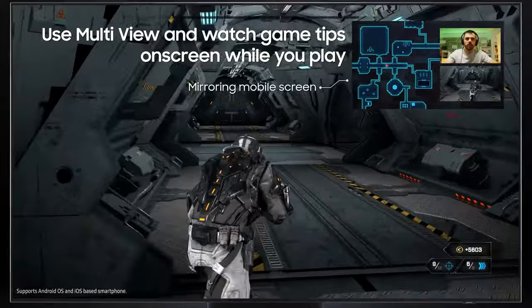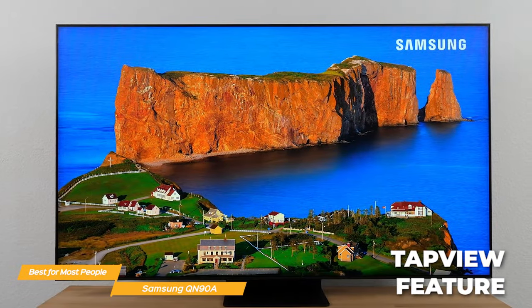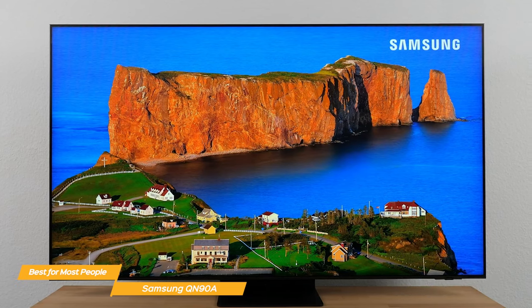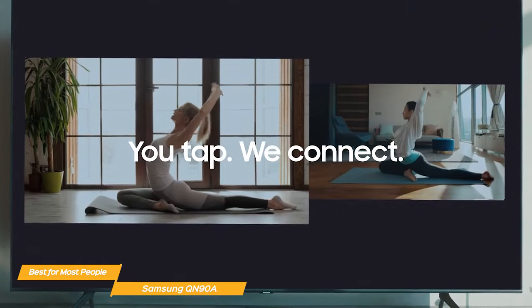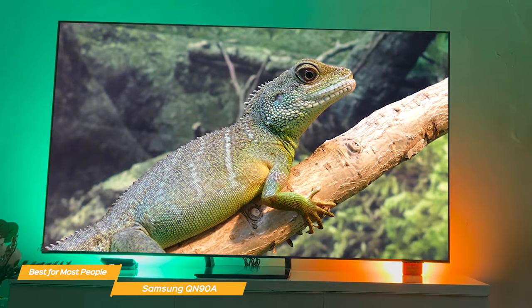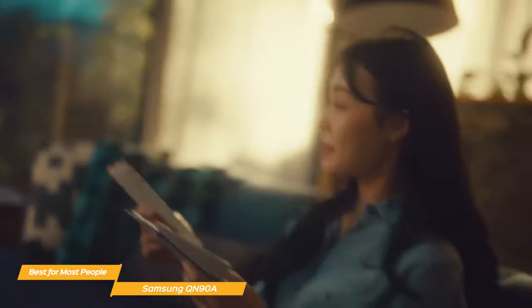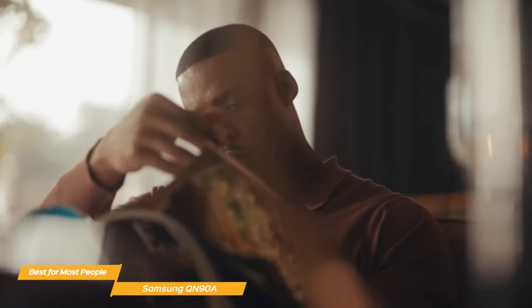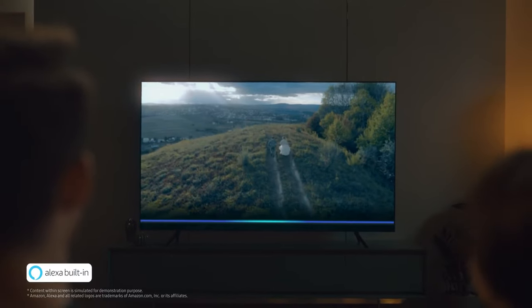Just connect your phone and you're good to go. With tap view, you can mirror movies or music from your Samsung mobile to TV with a simple tap, so it's quick and easy to switch to the TV and continue enjoying your favorite content. The QN90A comes equipped with Alexa. You can just ask Alexa to open channels, change the channel, search for movies and shows, play music, control your smart home devices, and more.